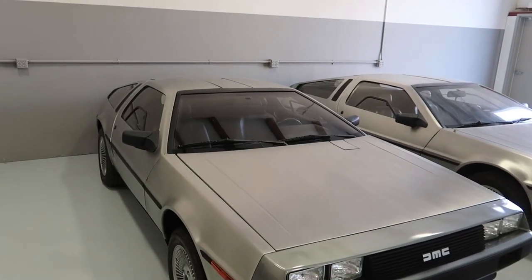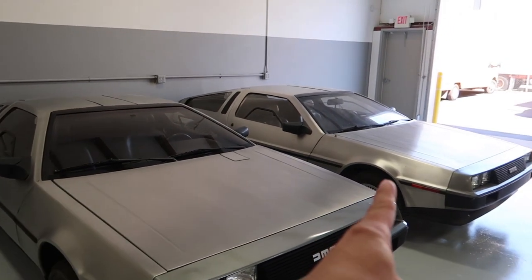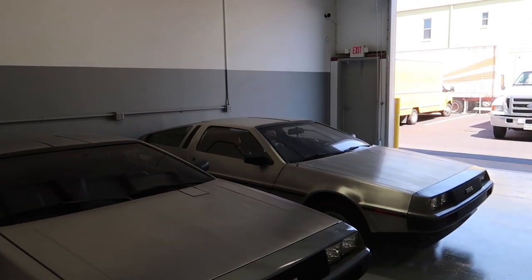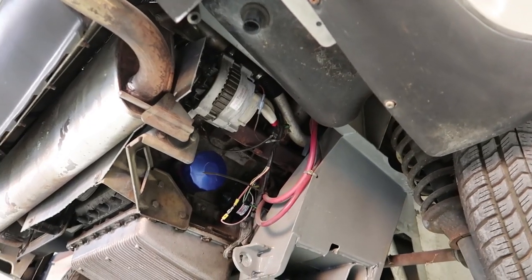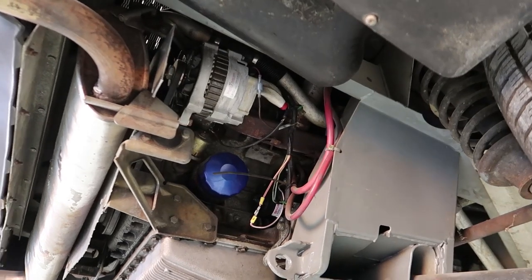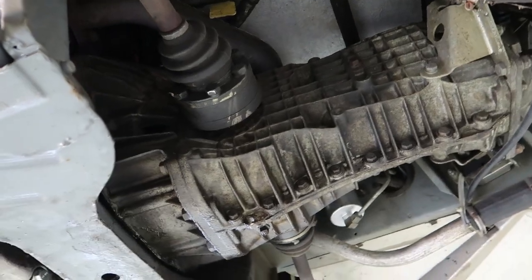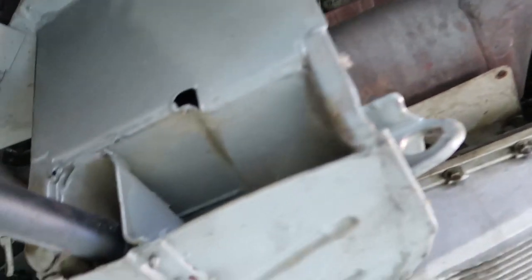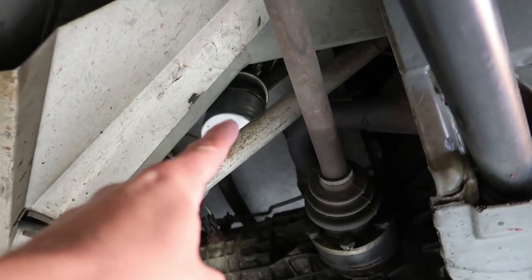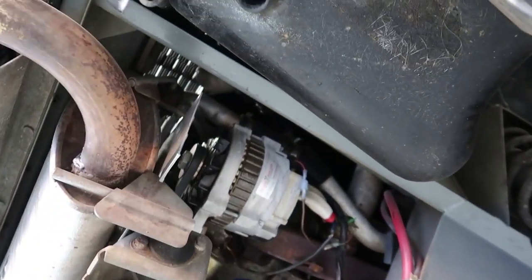Should we get a DeLorean? We kind of want to buy one. I think the only thing we have to do is figure out which model we want. I want the Back to the Future model — okay, let's do it. The DeLorean has a rear engine, just like my old Corvair, and there's the transmission. It looks like this one has already started to be refurbished — it's got a new fuel filter, new starter, and a new alternator.